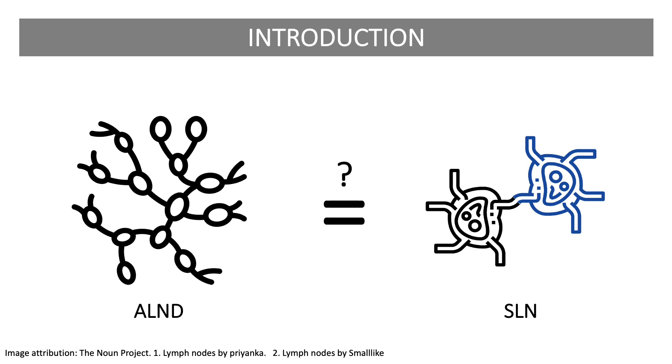The NSABP B32 protocol was designed as a multi-center, non-blinded, randomized controlled trial that sought to determine if the oncologic outcomes were indeed equivalent with an associated decrease in morbidity.